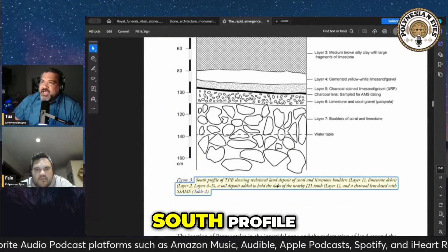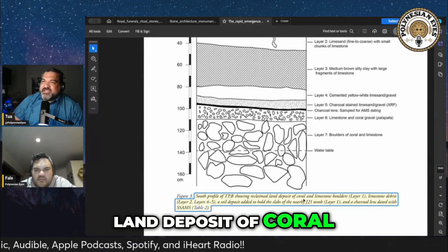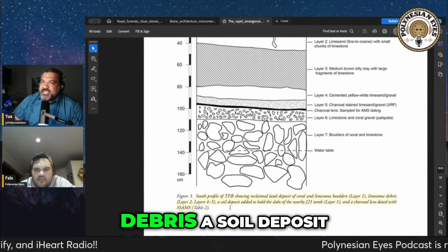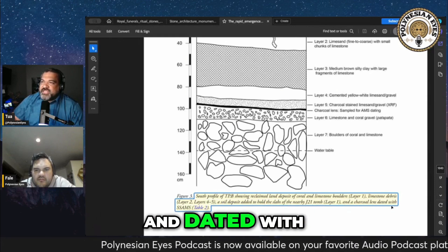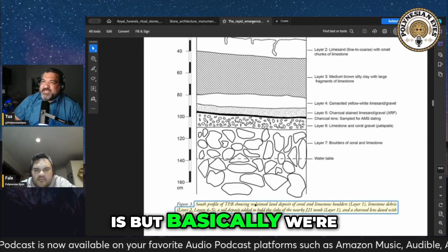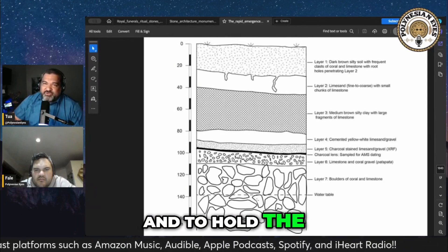A south profile showing reclaimed land — a deposit of coral and limestone boulders, limestone debris, a soil deposit added to hold the slabs of the nearby tomb, and a charcoal lens. Basically, we're talking about importing different kinds of material to stabilize and to hold the Pai Pai together.